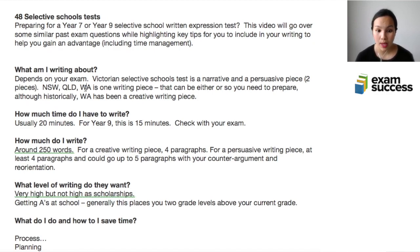That one piece could be either persuasive or creative writing, and most times you don't know what's going to be on the test, so you need to prepare for both to cover your bases. Historically WA has been a creative writing piece, but there's no guarantee that will be the case in a future exam. You need to prepare for both equally and know the different structures in both narrative and persuasive writing.